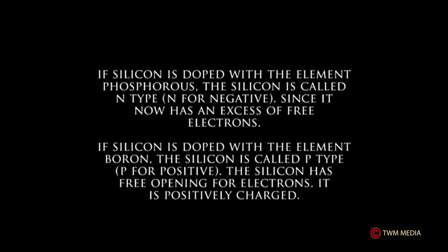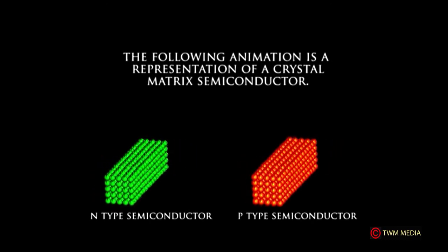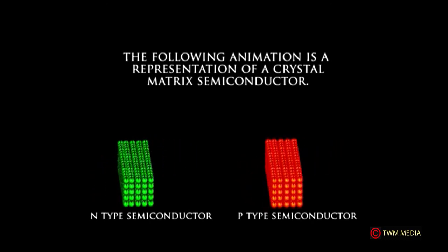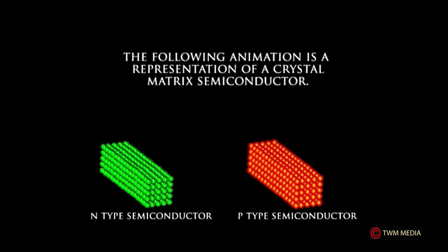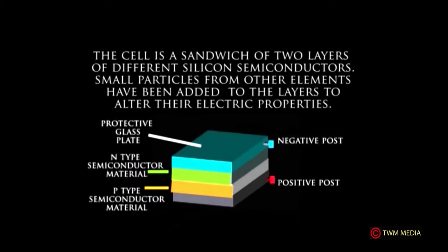The p-type silicon has free openings for electrons and is positively charged. The following animation is a representation of a crystal matrix semiconductor, showing the n-type and p-type semiconductors. The cell is a sandwich of two layers of different silicon semiconductors; small particles from other elements have been added to alter their electric properties. A protective glass plate covers the n-type semiconductor material and the p-type semiconductor beneath it.